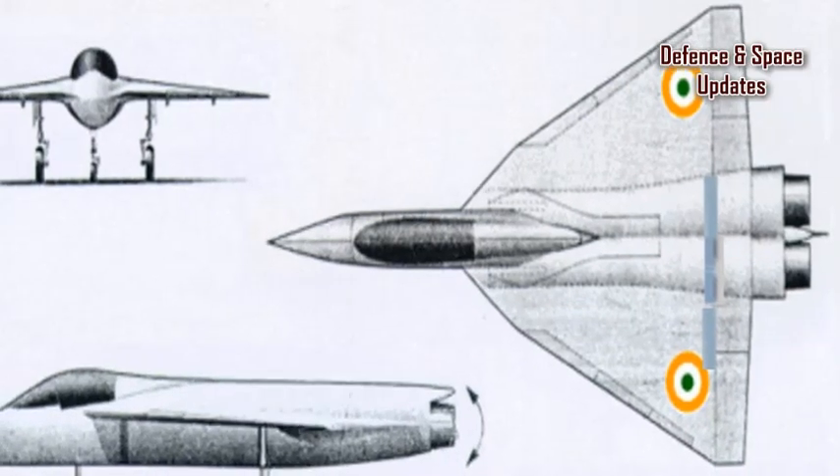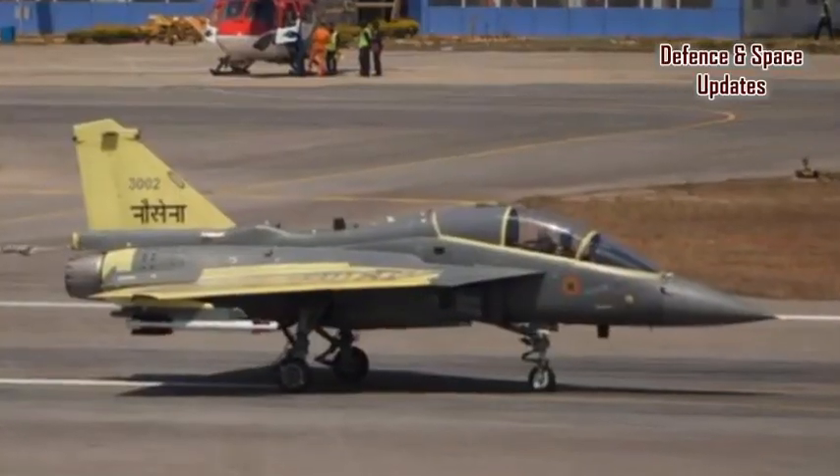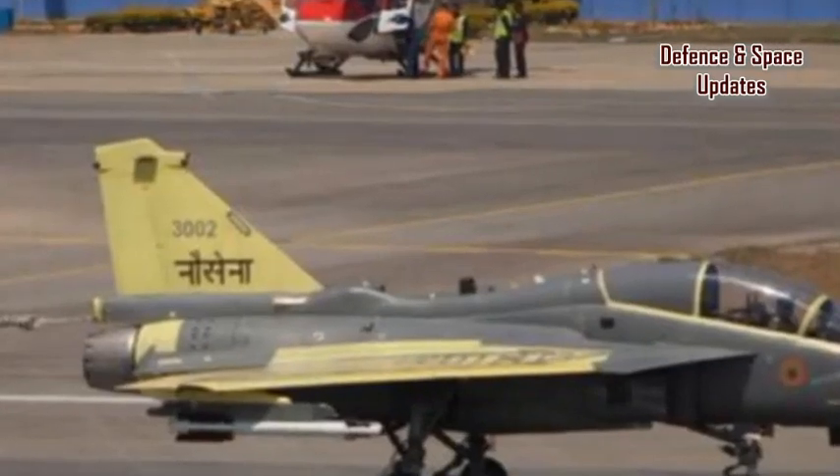The Indian Navy is keenly watching the development of the LCA naval fighter. Based on the development of technologies inducted into the platform, the Navy might place an order for a few limited fighters to fill the void.